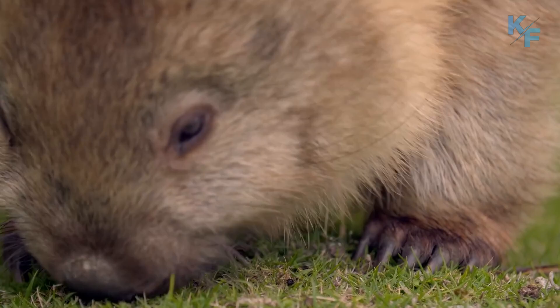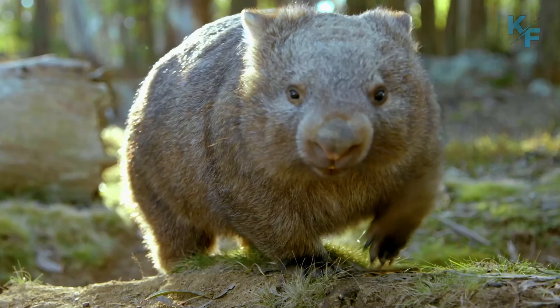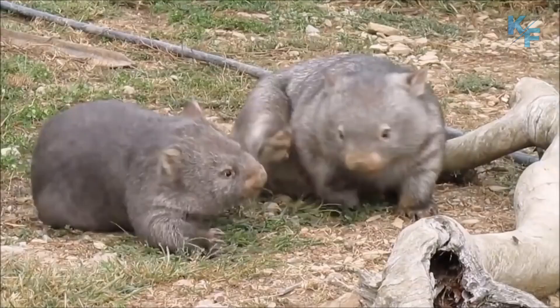Wombats are one of the oddest looking animals you'll ever see. Native to Australia, the comical animals look like short, stocky bears. But wombat's closest relatives are koalas. If you check out their noses you'll see they are pretty similar.